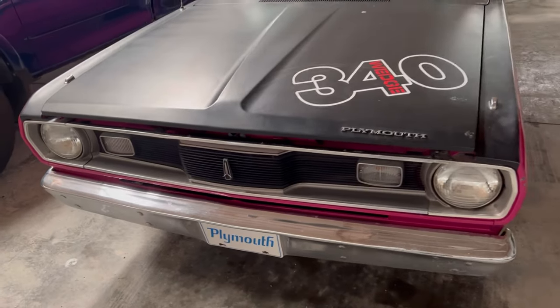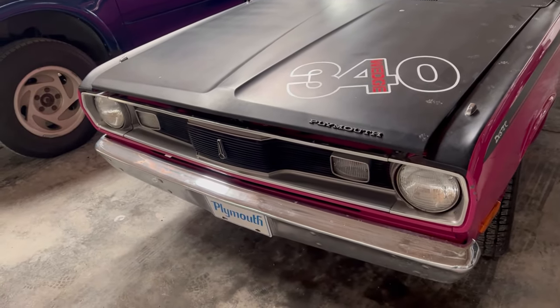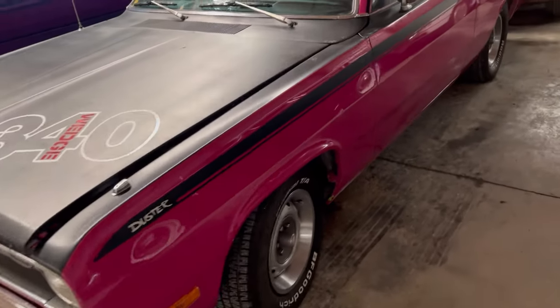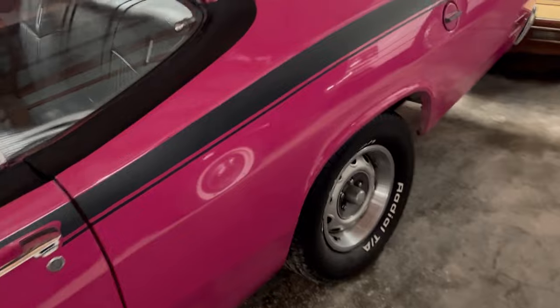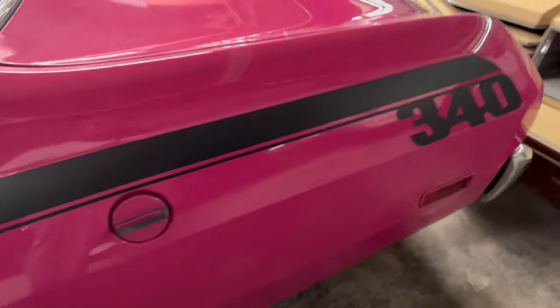The bumper and the chrome all looks good. The front end, the headlights, the dash — the grille all looks good. Going down the fuselage here, I don't see anything to complain about, right down to the gas cap.